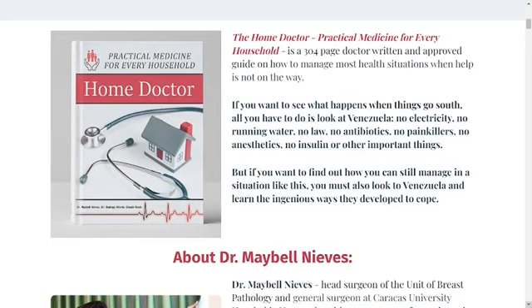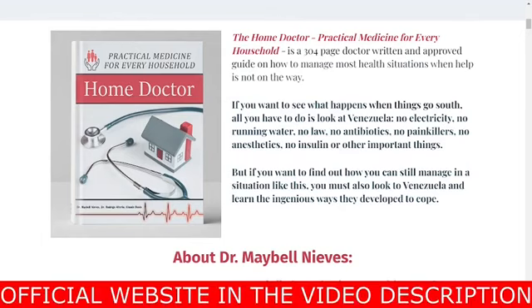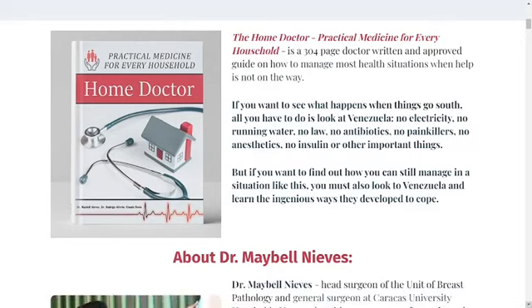The first thing is: be careful with the website you're going to buy the Home Doctor book from, because today this product is only sold on the official website that I am showing. I am warning you because I have seen this product being sold on fake websites — that counterfeit book has misleading information that can damage your health. I have left the link to the official website below in the description of this video; you can click there later and see a little more about it.